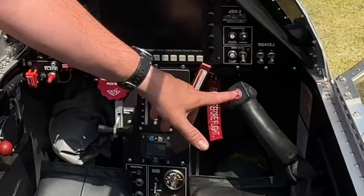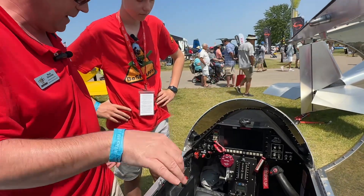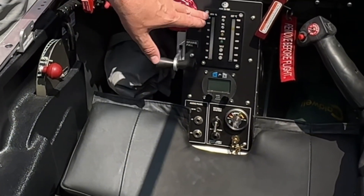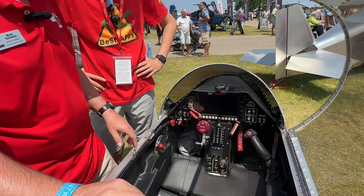It's a side-stick controller. We have a push-to-talk switch here, and of course a smoke-on switch for when we're doing air shows — we can pop smoke. The engine is completely controlled by the throttle lever, and we have this engine monitoring instrument that shows RPM and EGT, plus a couple of warning lights.